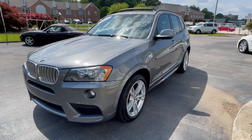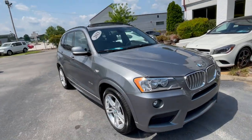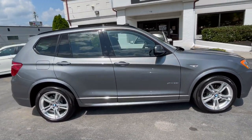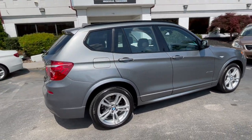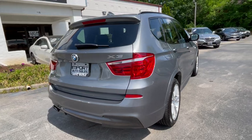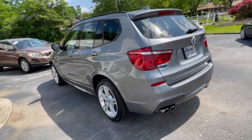This is our 2013 BMW X3 xDrive 28i finished in Space Gray Metallic with the M Sport package. This is a locally owned Knoxville, Tennessee one-owner BMW, and as you can see, this car is in mint condition.